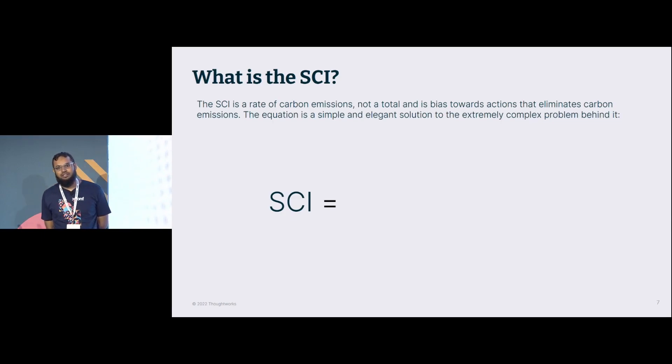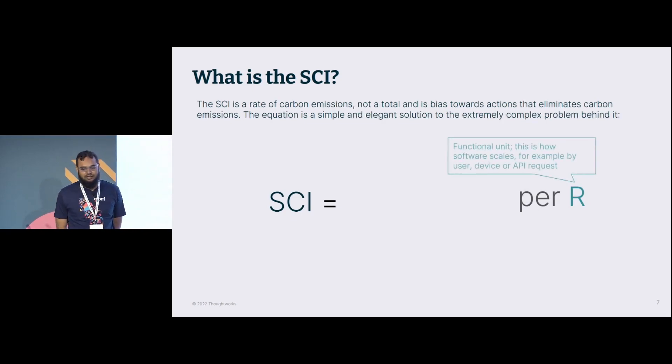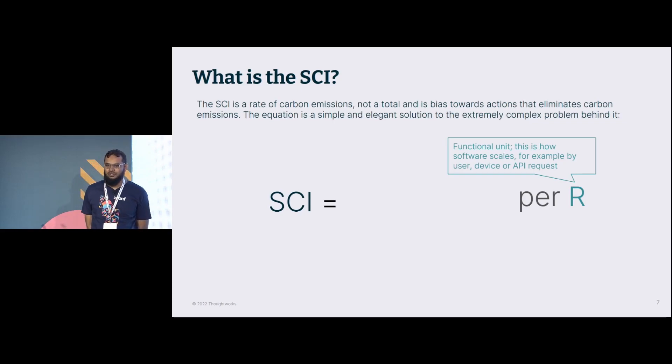A functional unit is a smaller unit on which the intensity is measured. For the get-product API, I'll take one small functional unit: say 5 API calls in a day returning 10 products — for that I'll calculate SCI. That's my rate on which I'm calculating SCI. The standard says: keep calculating it, keep improving it, then keep recalculating it so that you see the improvements. One thing that must always remain constant when you recalculate is R — the functional unit. R cannot be changed. Let's take R as: 5 API calls over 5 hours returning 5 products.